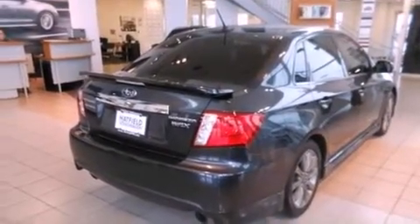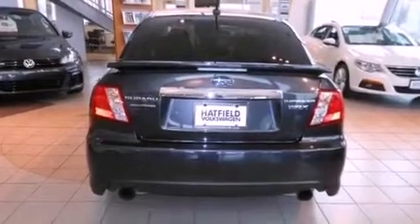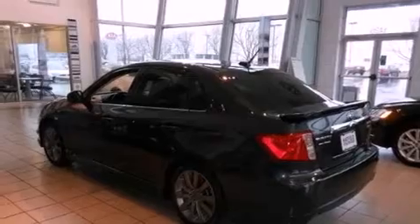All of the following features are included: air conditioning with automatic climate control, a split-folding rear seat, cruise control, a CD player, a passenger side vanity mirror, a security system, a traction control system, and an anti-lock braking system.